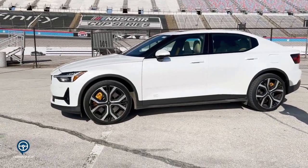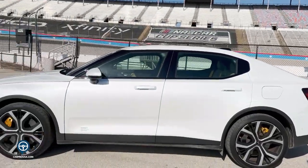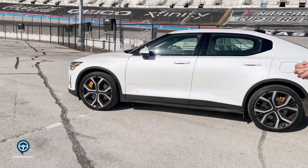It does have dual motors, meaning it's got 405 horsepower. It's 0-60 in 4.4 seconds with a range of 250 miles on a full charge. We do have a single motor option that looks exactly like this, but it has front-wheel drive.